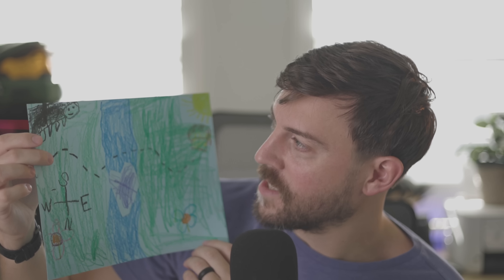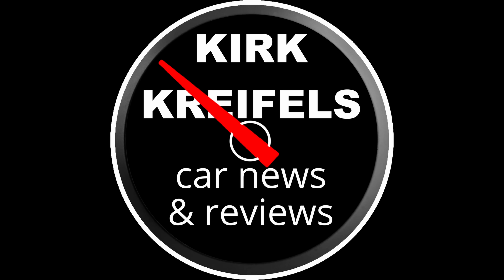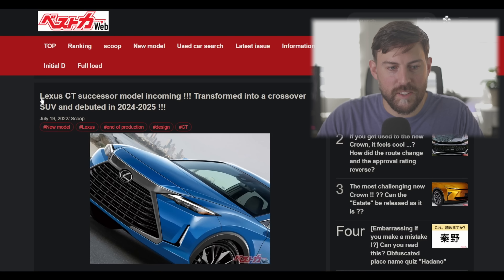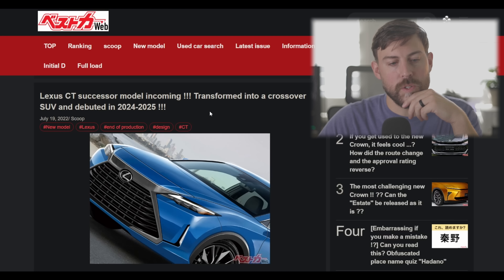And this is a treasure map where north is south and south is north — that's just fantastic. So let's get into today's news. Over at Best Car Web: Lexus CT Successor Model Incoming, transformed into a crossover SUV.